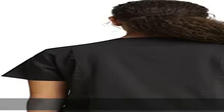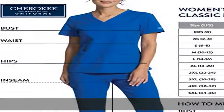These are scrub tops women will buy again and again. Workwear Revolution women's scrub tops are constructed from a smooth two-way stretch poly/rayon/spandex blend fine twill fabric.